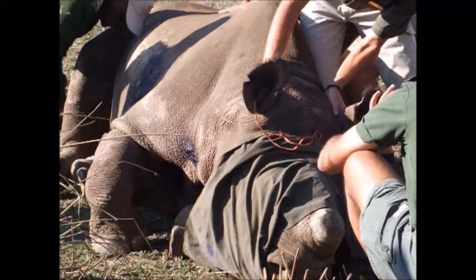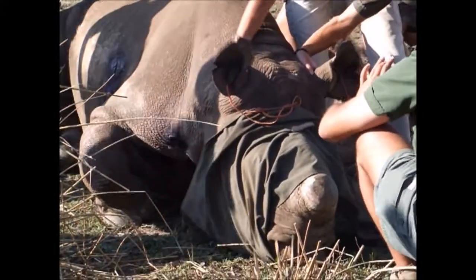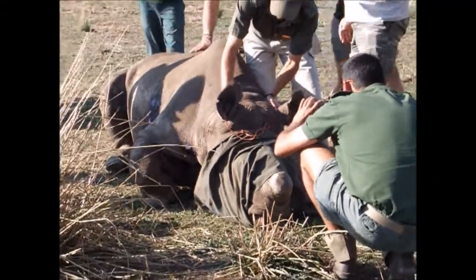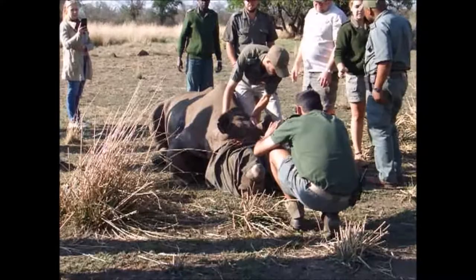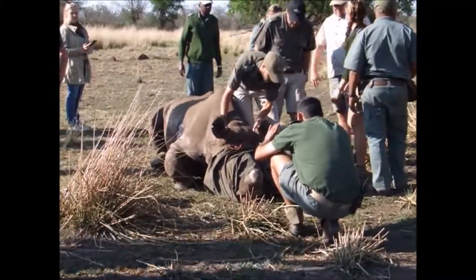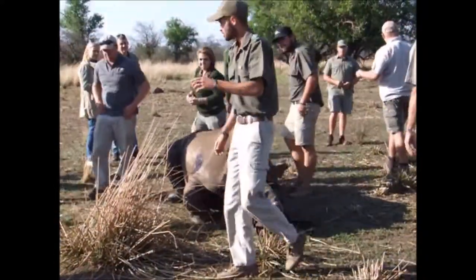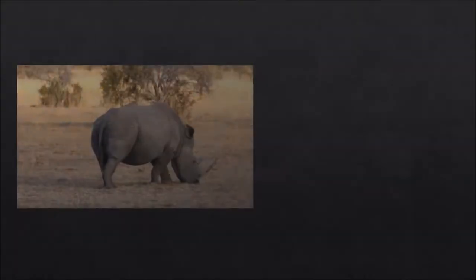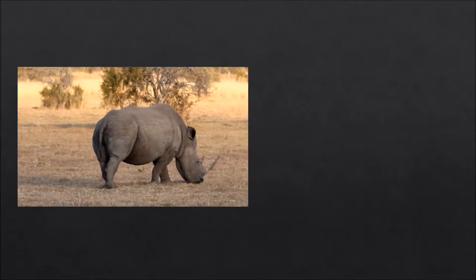The ear plugs that were placed in the ears to give the rhino a nice sleep will soon be removed. Some final photos are taken to help with identification. It is almost time for the rhino to wake up. There is no video footage of the rhino waking up because we don't want it to see the vehicles and feel threatened. It wakes up from its sleep in the most natural environment possible, without humans standing around watching it.